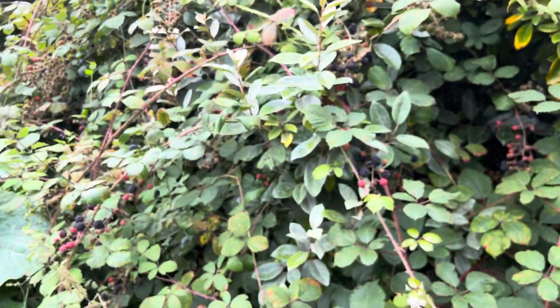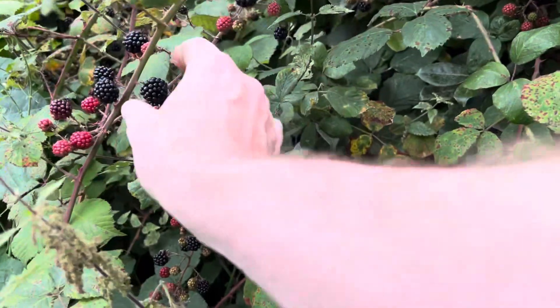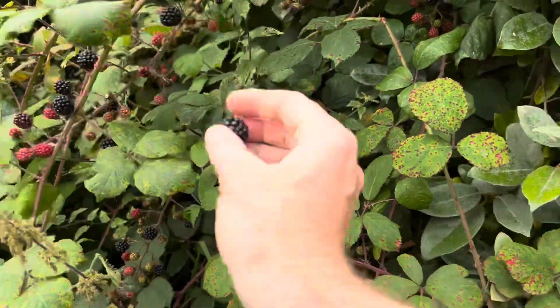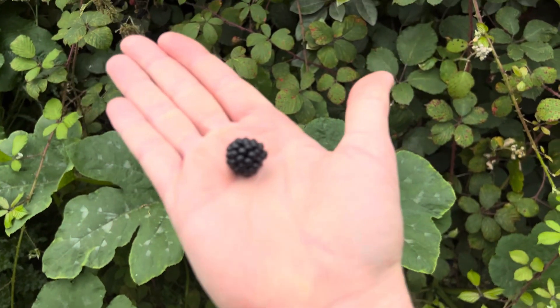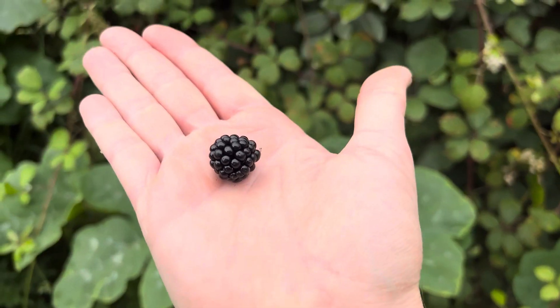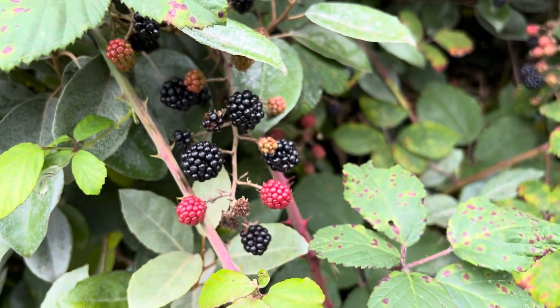Got some good blackberries this year — nice big fat juicy ones. It's not ideal having brambles in the garden, but at least you can make some jam, which is always nice.